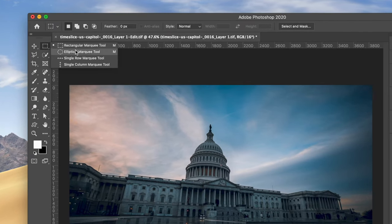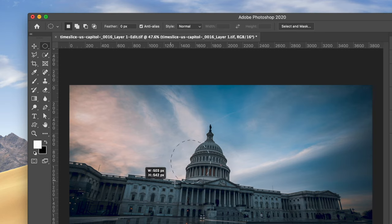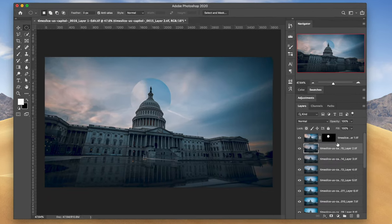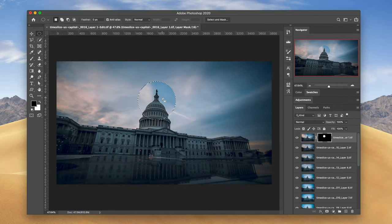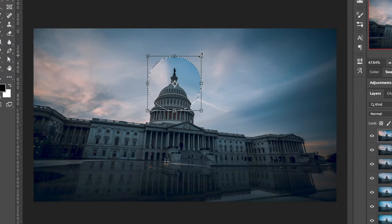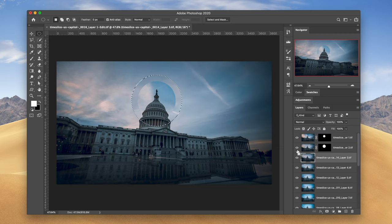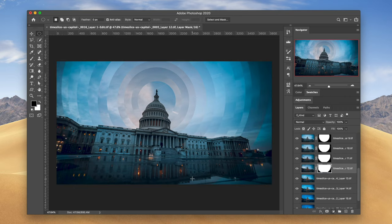In addition to this effect you can also do different shapes. Adam did a cool one with squares, so let's try one with a circle. Since the middle point of our image is the Capitol, we'll select that as the center using the circle select tool. Hold Option to center from the middle, hold Shift to keep proportions. Once you select the first part, create a mask. Hold Option, select the old mask, right-click and do Transform Selection to increase the size, then create a new mask and repeat for all layers to get a radial effect.